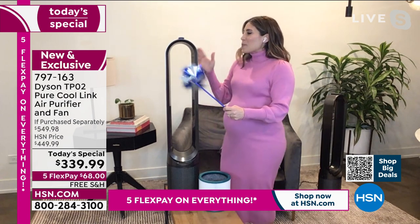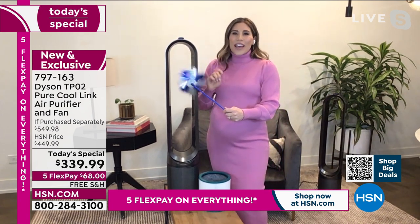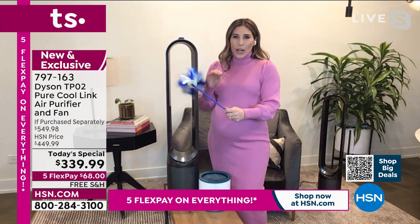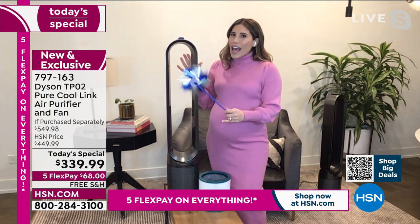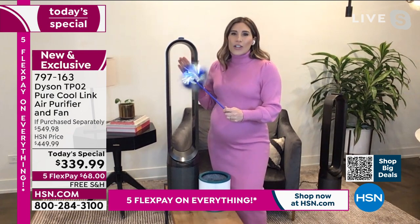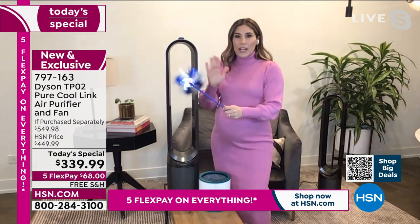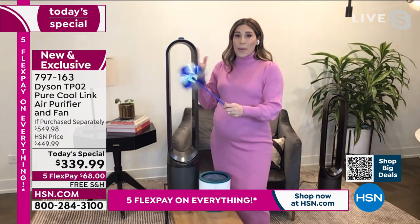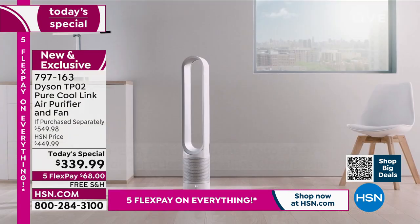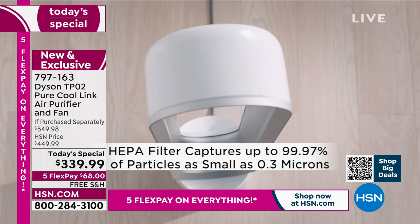We have the Dyson Pure Cool Link. As I said, this is a two-in-one — it's our smart tower. It's going to intelligently purify all year round, but not only that, it's working double time: it also acts as a cooling fan, and it's bladeless. You can see my pinwheel working — it's actually louder than this machine, which is amazing.